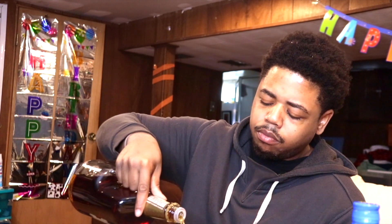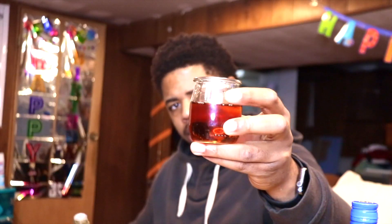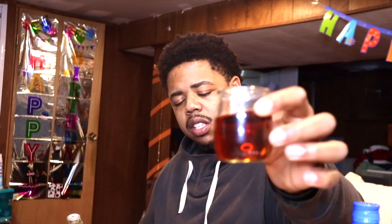And now we do the power round — how many shots can we take before we start feeling a little something? I need to get a shot glass. Got some more syrup. I'm feeling it kick in a little bit.